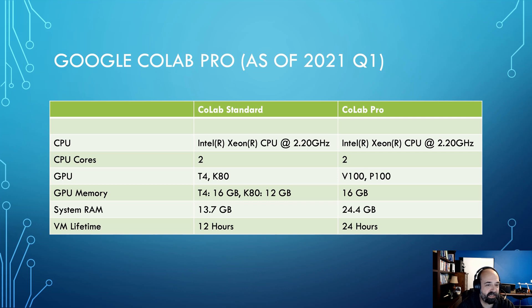These Xeon CPUs tend to not be super fast because data center heat is everything. Both have two cores. But the GPU you get on these — if you're watching this in the future, this changes. I remember when this used to be primarily K80 on Standard, but now we see a lot more T4s. I haven't seen a K80 in a while, and that's great because T4s are faster. For Colab Pro, what I'm currently seeing in Q1 2021 is usually a V100, sometimes a P100. I'm not sure exactly how they determine which you get.